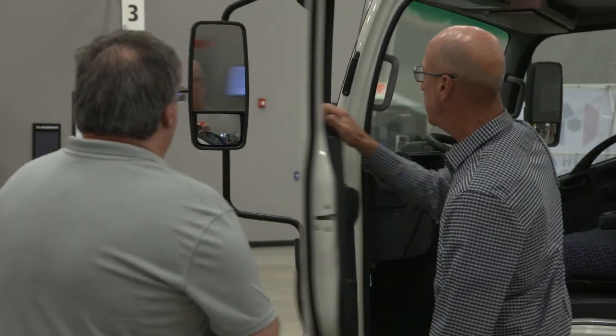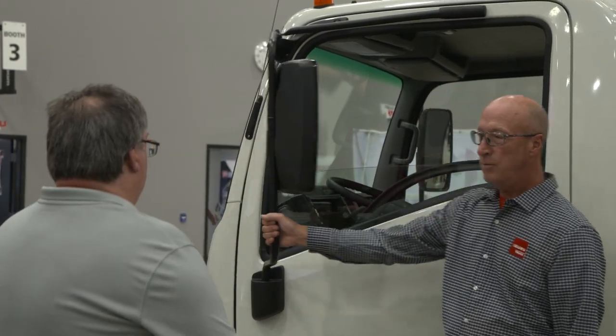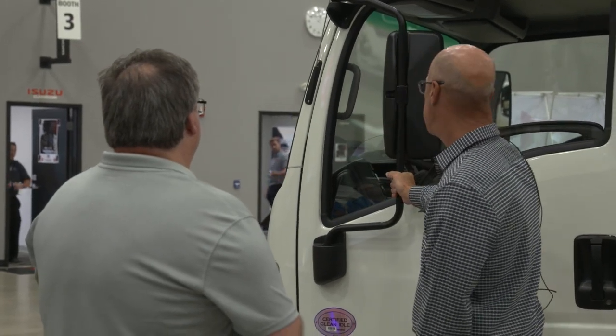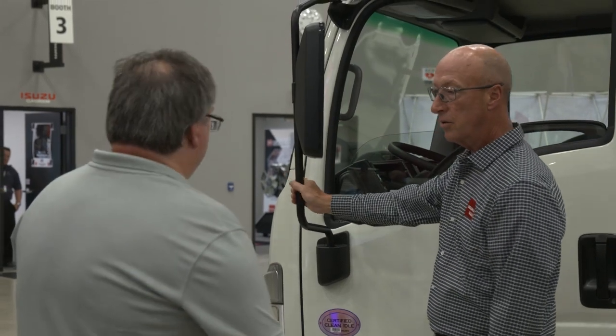Big mirrors on both sides — fully adjustable. They move in for tight spots. I've been on construction sites when you're dealing with electricians, plumbers, and HVAC guys — you can move the mirrors in, and when you back out, they spring back, so you don't have to do manual adjustments.